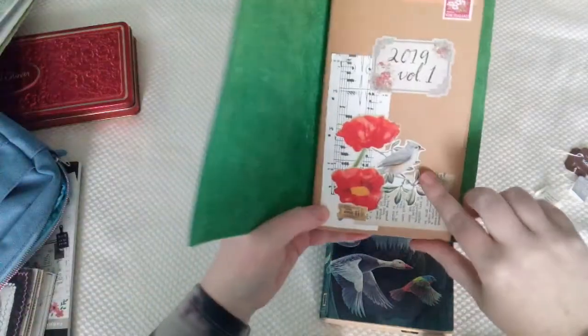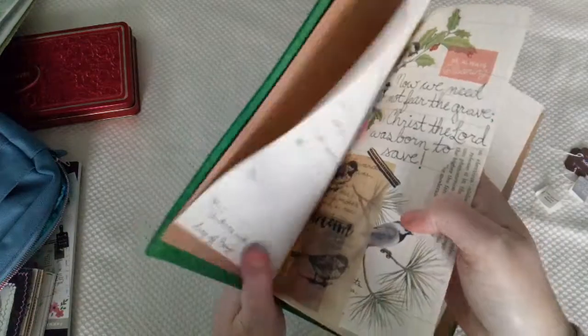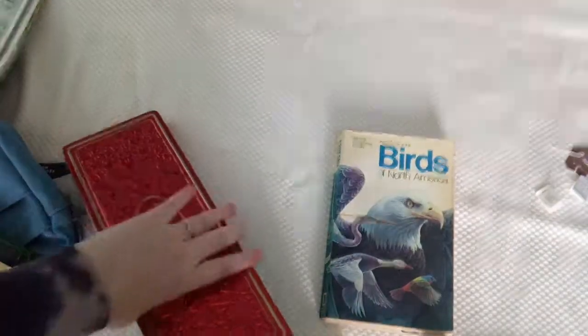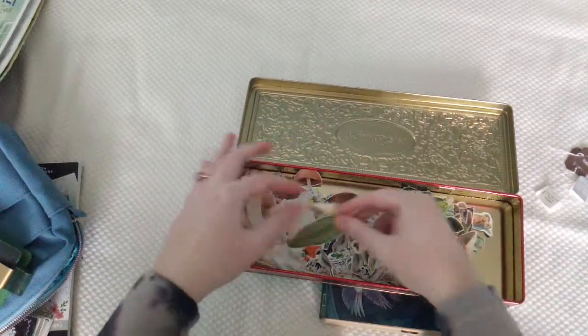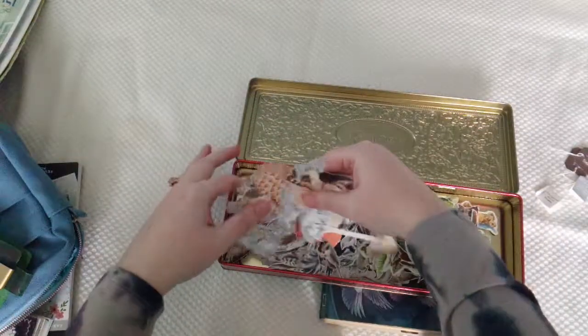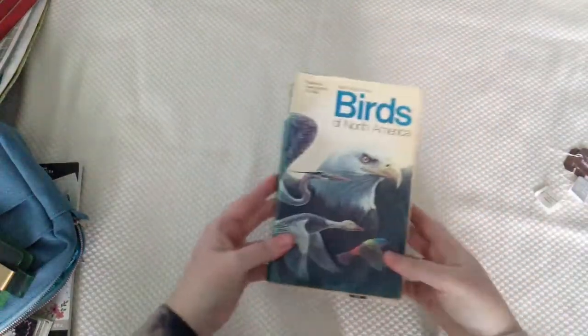I have some of those bird images here on my planner spread. I have a whole box — this is not chocolate but sadly it was chocolate once upon a time — but I have a whole box of just pictures of plants that I've cut out, different magazine illustrations, old book pages. And it's 50 cents for this whole book that I will never get all those pictures cut out.